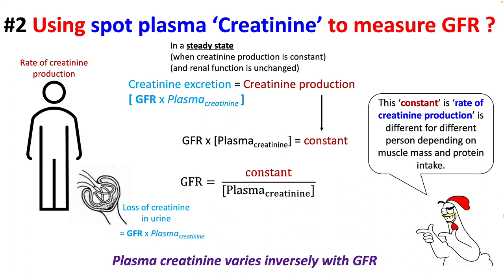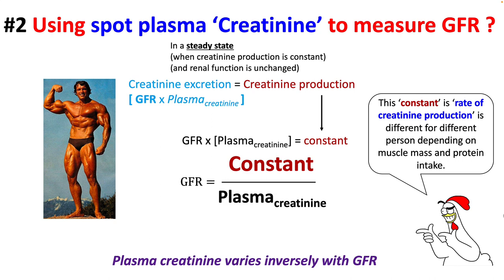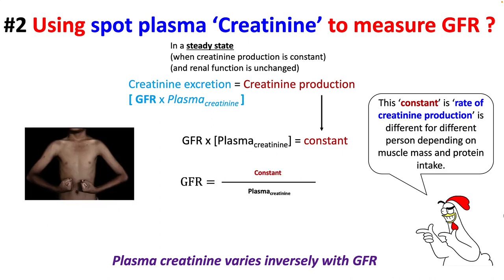This constant is the rate of creatinine production and it can be different in different persons depending on their muscle mass and their protein intake. So if you're a very muscular person, your creatinine production is much higher, so this constant is much higher. Your plasma creatinine will be higher to keep the GFR constant. Patients with more muscles will have higher plasma creatinine. If you have low muscle mass, your creatinine production — that constant — is going to be much lower, so your plasma creatinine will be lower as well.